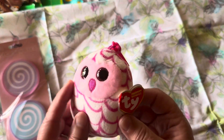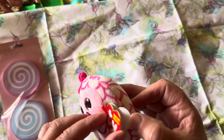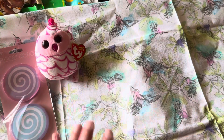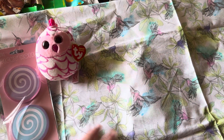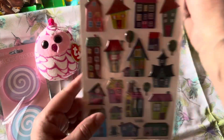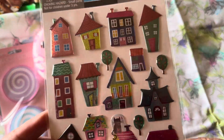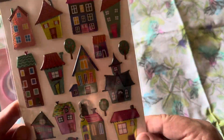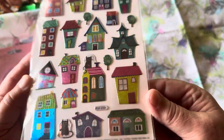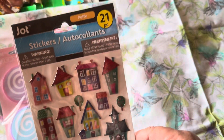I purchased this cute little Ty Beanie Baby owl — her name is Pinky and her birthday is August 14th. I actually have two of those. Moving on to some stickers — I love these houses. I'm infatuated with them. They're sparkly and three-dimensional, puffy raised stickers made by Jot, and you get 21 pieces.